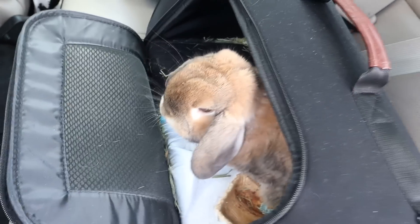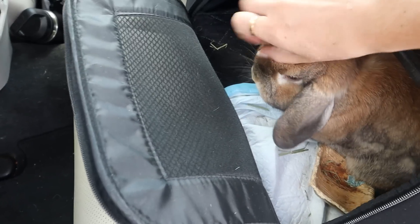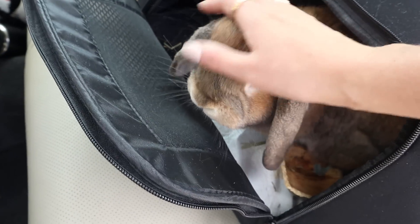We have about two hours left of our drive and little miss here has caused mass chaos in her carrier — that means she's playing around. She's honestly acting really chill. Her nose isn't wiggling too fast and you don't see the whites in her eyes. Cinnabon's pretty used to car rides. The first couple times we would go on car rides she would just hide in a loaf the whole time, but she's being a very good girl.